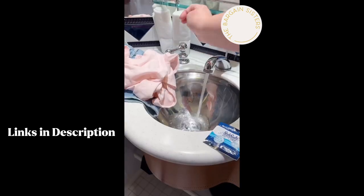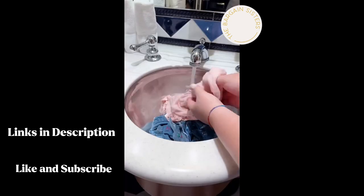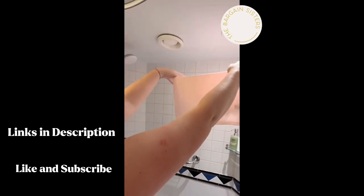Sink suds are perfect for travel. They're packets of laundry detergent that allow you to wash your dirty clothes in any hotel or gas station sink. Simply wring out and hang up to dry.